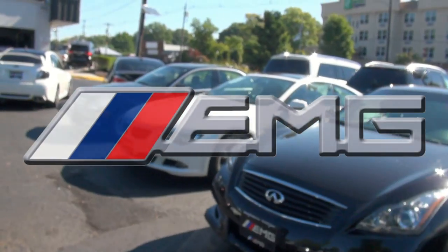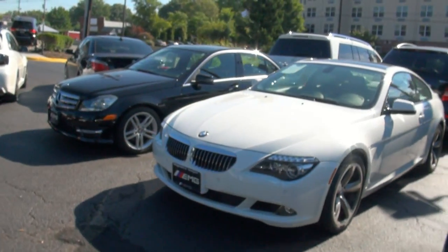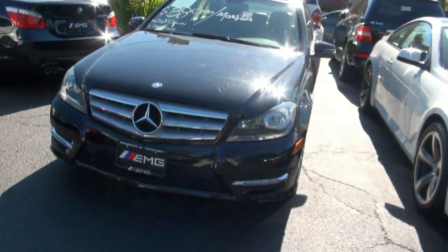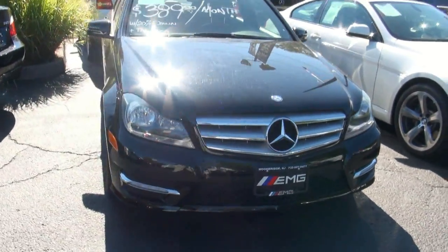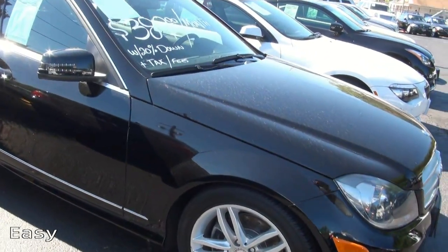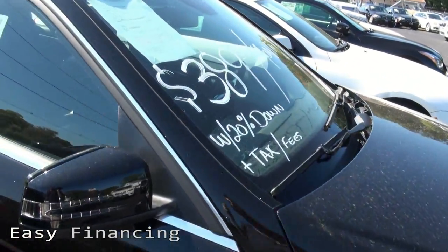Welcome to EMG Auto Sales — always a wide selection of automobiles. This one is stock number 3903, a 2012 Mercedes-Benz C300 Sport 4MATIC. We have tons of these available.